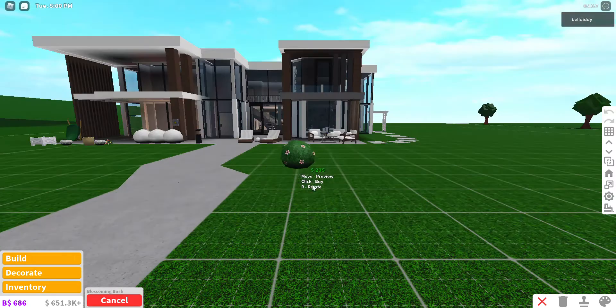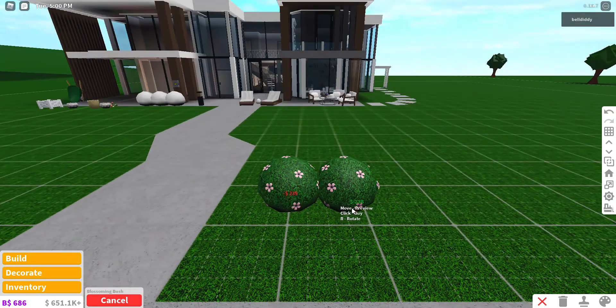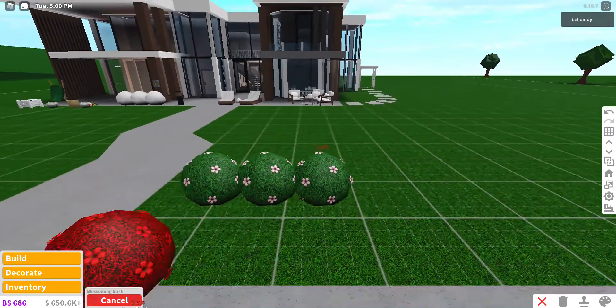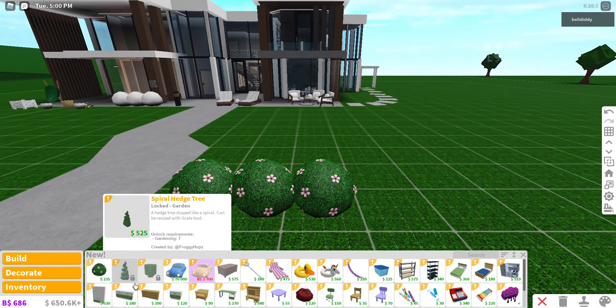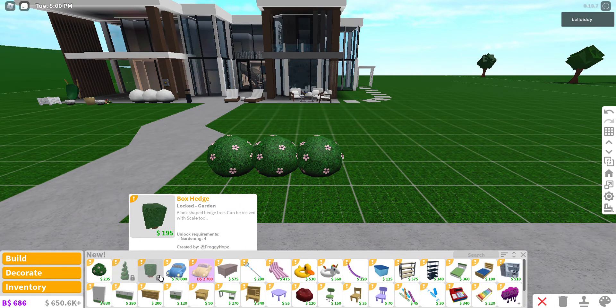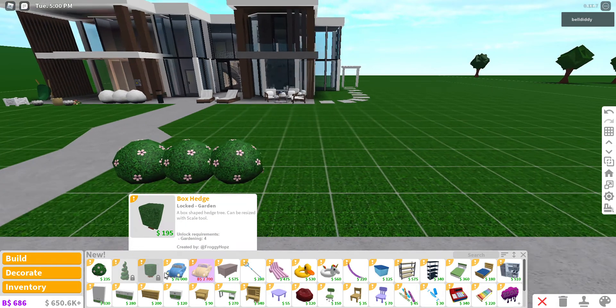So we got this blossom bush. I think it's cute. You don't have to use those build hacks to do it anymore. We got new bushes. My level is horrible — I'm like level three in gardening. But yeah, we got a spiral hedge tree, and a box hedge thing, I guess.